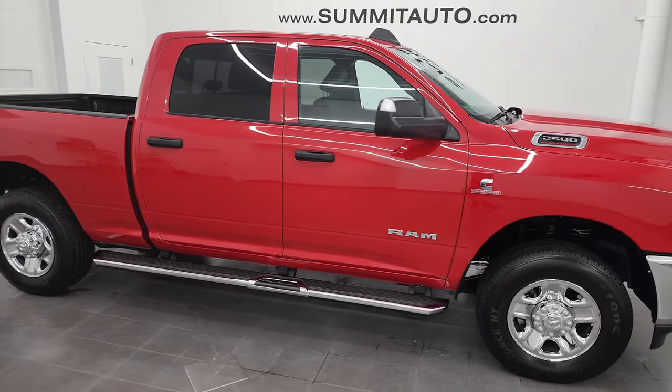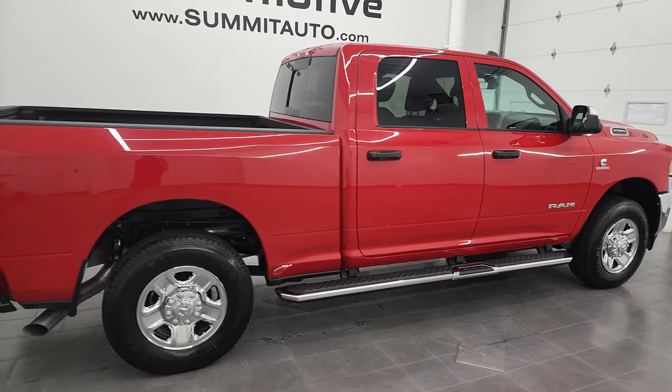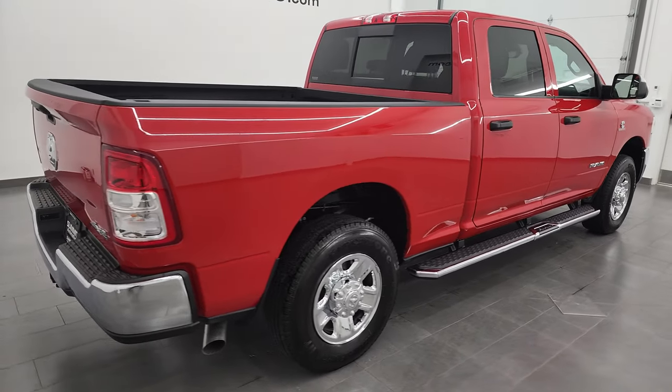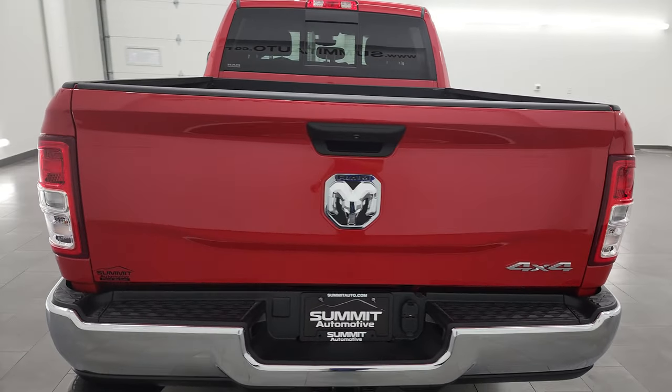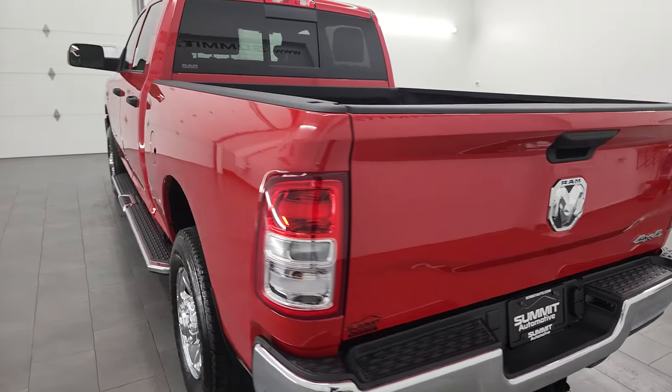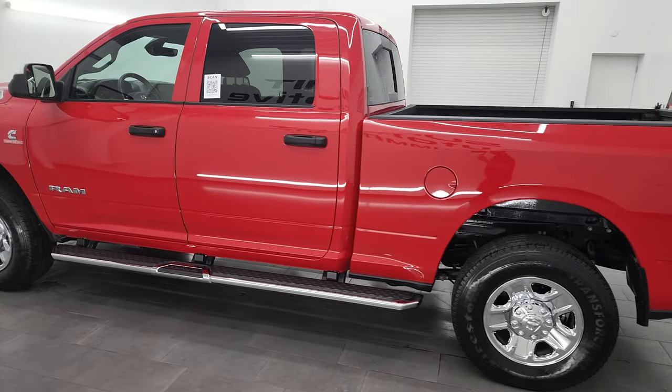Hey, this is Brett, and this 2022 Ram 2500 Crew Cab Short Box Tradesman Level 2 is stock number 13340Z. I am here at Summit Automotive in Fond du Lac, Wisconsin, your new and used Ram and heavy-duty truck headquarters.